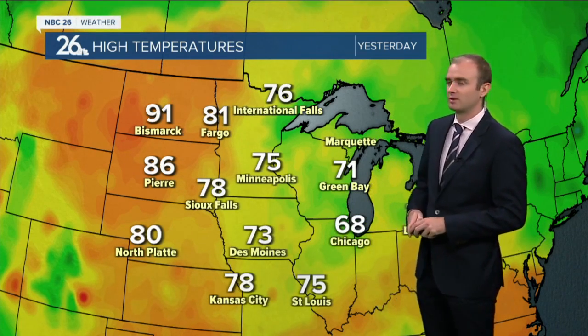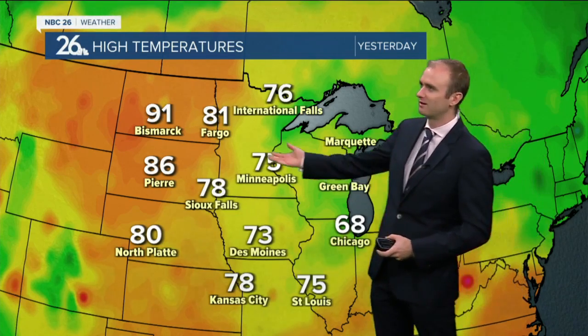Temperatures yesterday did manage to get up into the lower 70s. Started off pretty gloomy with a lot of the low-lying clouds, thinking maybe we'd see more rain. But by the afternoon and evening, we finally broke out into more sunshine. How about off towards the west?